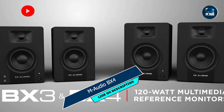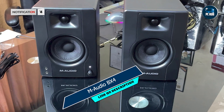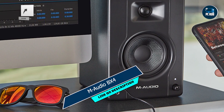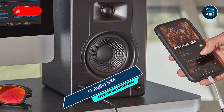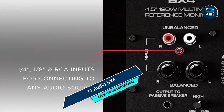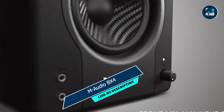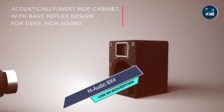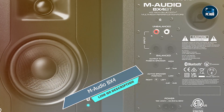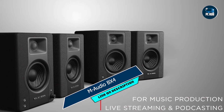And finally, at number five, we have the Amadio BX4 — last but not least, a compact yet powerful monitor that delivers exceptional sound quality and versatility. With its innovative features and affordable price point, the BX4 is the perfect choice for budget-conscious enthusiasts and professionals alike. Key features: 4.5-inch Kevlar woofer for tight, accurate bass response and extended low-frequency performance, 1-inch silk dome tweeter for smooth, detailed high-frequency reproduction, acoustic space control for optimal performance in various room environments, and bi-amplified design with Class A/B amplifiers for balanced sound and reduced distortion. The Amadio BX4 excels in a variety of applications, from music production to multimedia editing. Its compact size and affordable price make it ideal for small studios, home offices and dorm rooms, while its transparent sound signature ensures accurate audio monitoring and precise mixing.